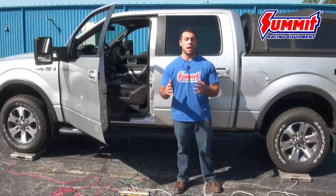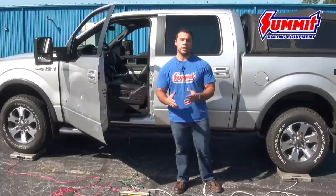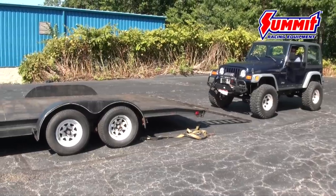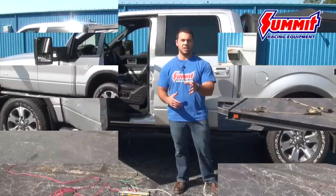The first term I want to cover today is conventional towing. You guys are most familiar with it — it's when you pull your camper, when you pull a flatbed trailer like this, or when you tow using a ball mount or a spindle hook.